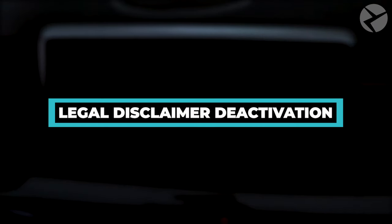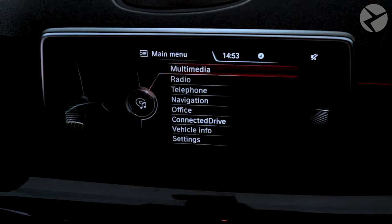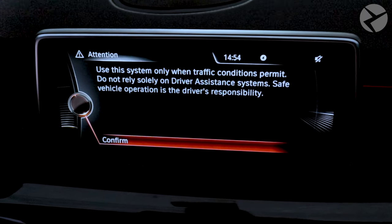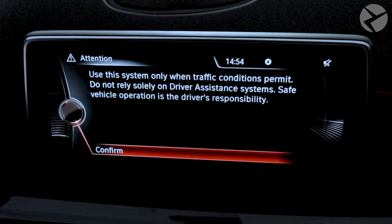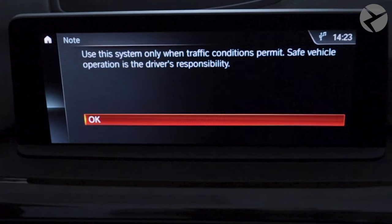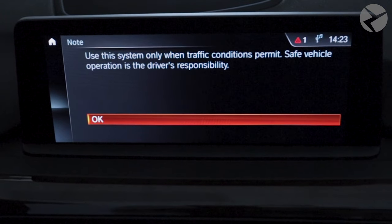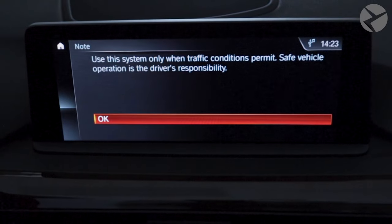Legal Disclaimer Deactivation. Let's face it, most people are tired of being told the same thing over and over, and you're probably getting tired of those legal disclaimers on your iDrive screen that always pop up every time you start your car, drive in reverse, or even the night vision pop-up messages. We can deactivate those messages for you so you would never have to see them ever again. You can thank us later.